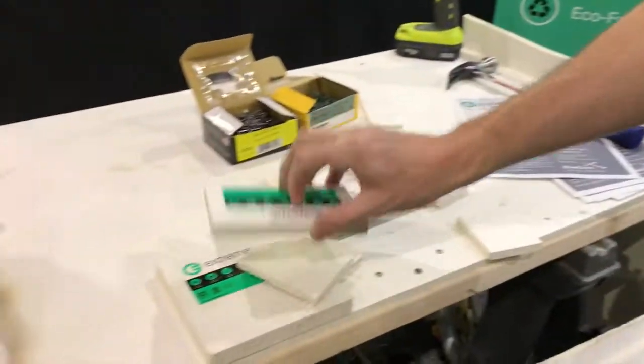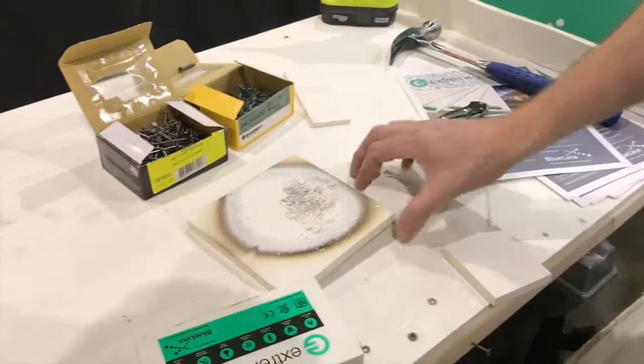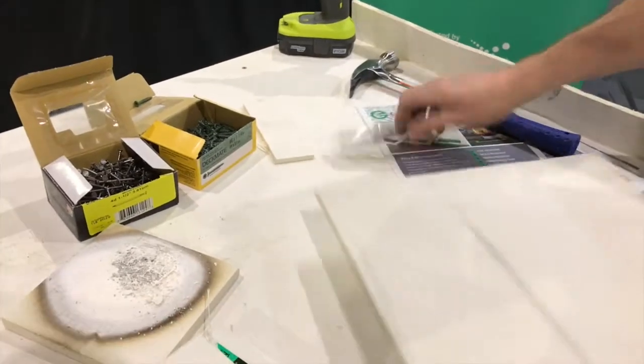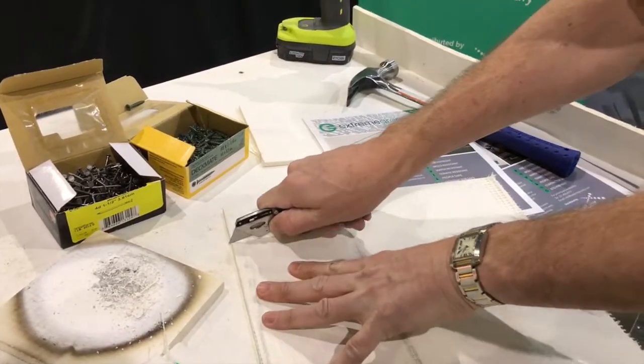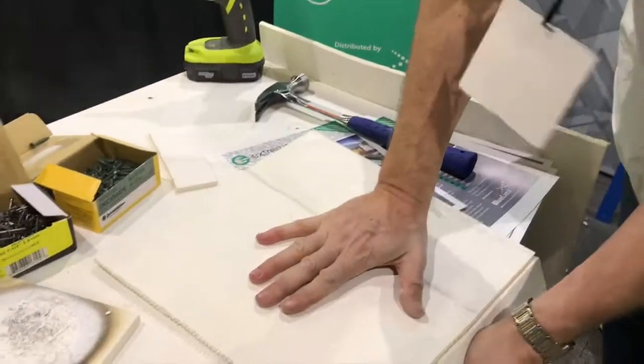Cutting is easy — extremely easy. It's a quarter inch piece. It's literally just one pass and away it goes.